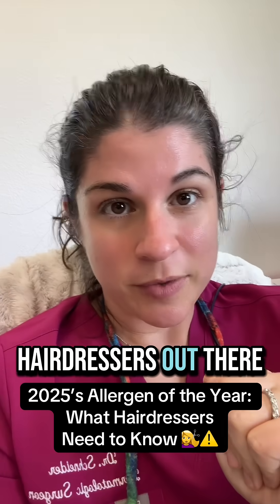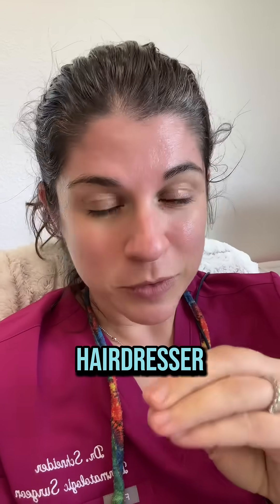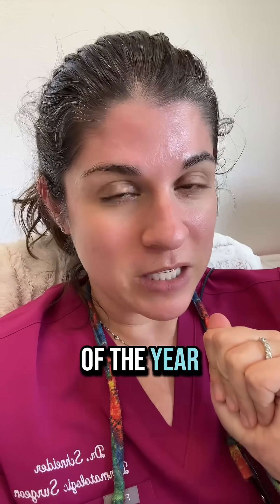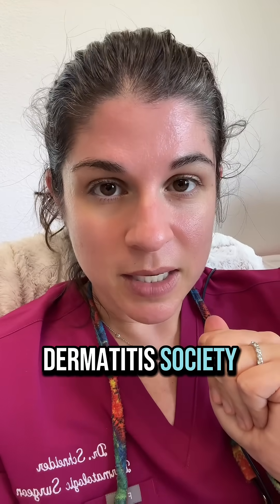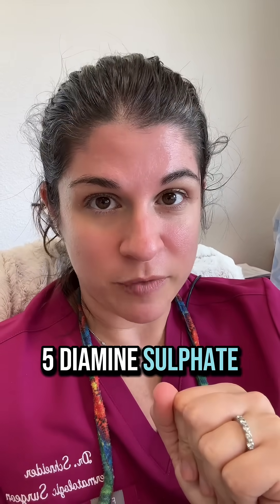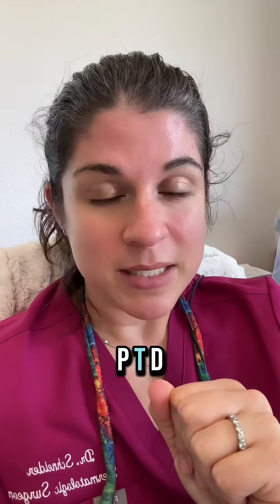This one goes out to the hairdressers out there. If you are not a hairdresser, you could just keep scrolling. The 2025 Allergen of the Year from the Contact Dermatitis Society is toluene 2,5-diamine sulfate, also known as PTDS.